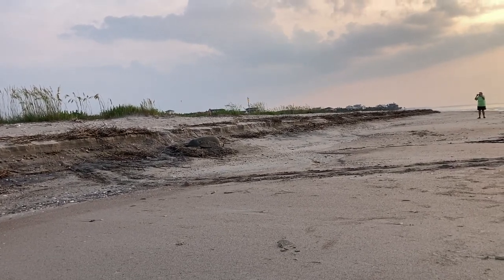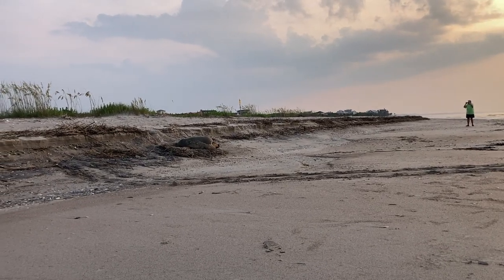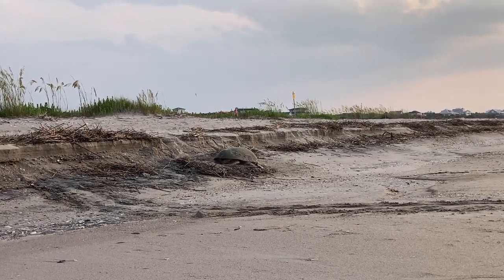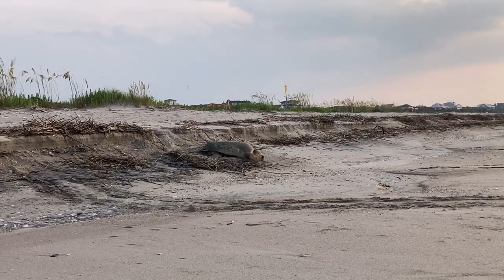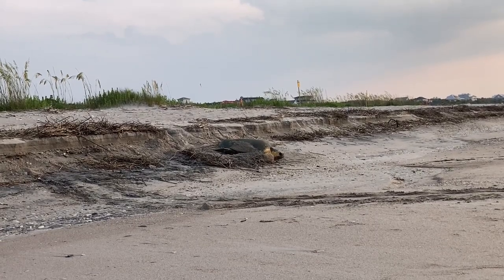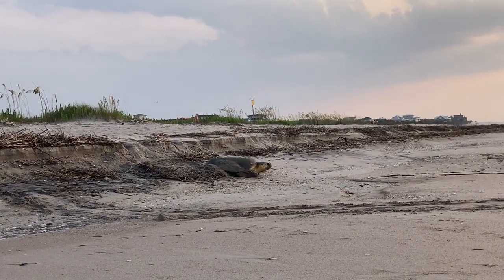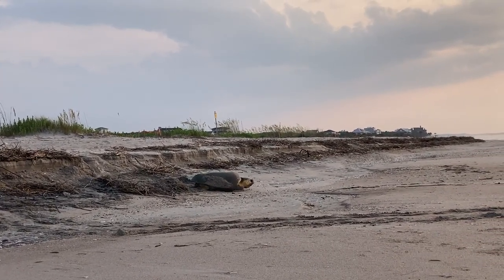Her final stages of covering is when she uses her front flippers to fling sand backwards to hide any evidence of her nest. Then once it's covered to her liking, she heads back to the ocean, leaving those eggs to incubate for about 45 to 60 days.